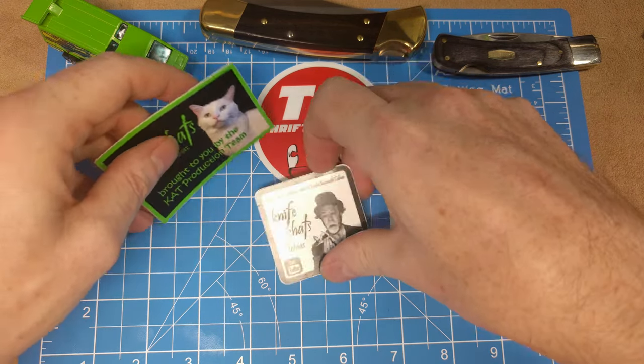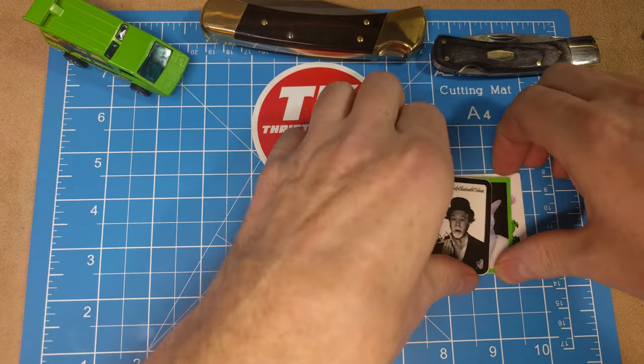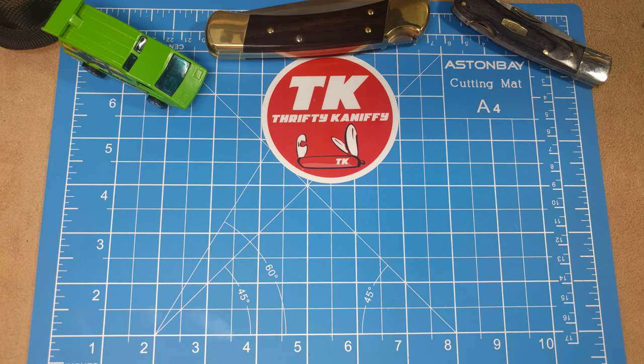Thank you guys — I really appreciate your efforts in the community and the content you provide. Thank you very much and you are very much appreciated. Let's move on into the reviews of the lockbacks.